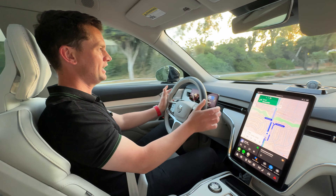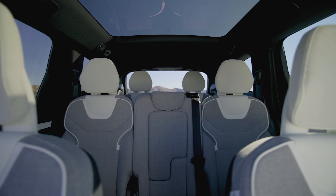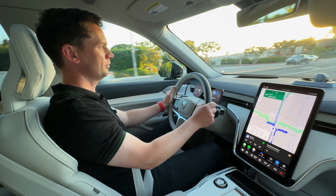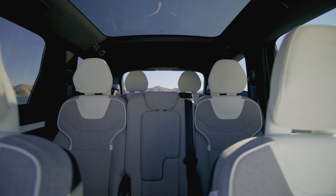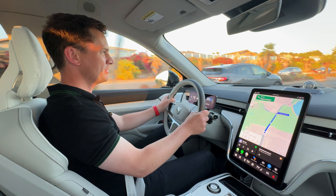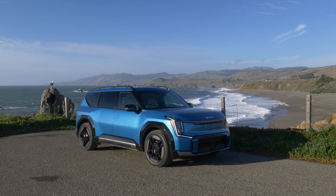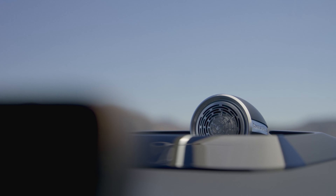It does have the key trump card of seven seats. The practicality of this car is fantastic — there's good room in the back. I sat in the rear seat earlier and I probably wouldn't want to drive to the south of France in it, but I'm perfectly happy on a short journey. There really aren't many seven-seat electric cars around. The Kia EV9 would be a rival — they're quite a bit cheaper — but I think Volvo's going to have some success with this car.